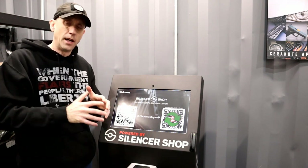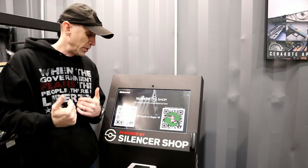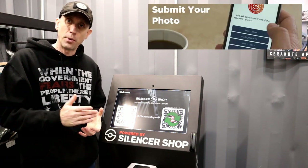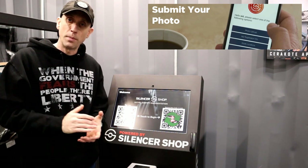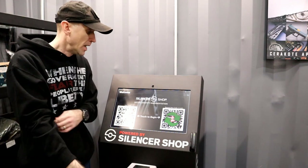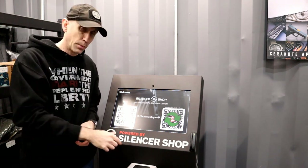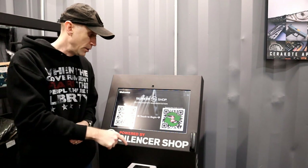Buy it there, pay for your tax stamp while you're there as well, and use your silencer shop account. A good thing to do before you come down is download the app on your phone. You're going to use that app later to take a picture of yourself for your passport photos, which will get uploaded to silencer shop. When you come down, you can either scan a QR code that they'll email you — you use that code here on this fingerprint scanner — or if you've printed it out and your phone battery died, you can type in that code as well.